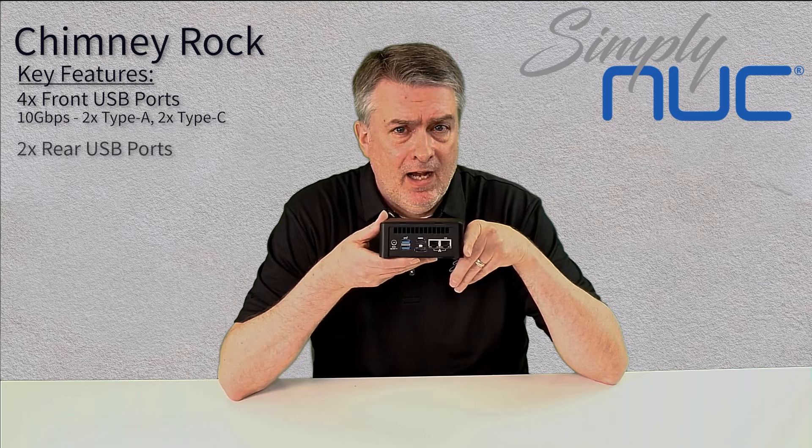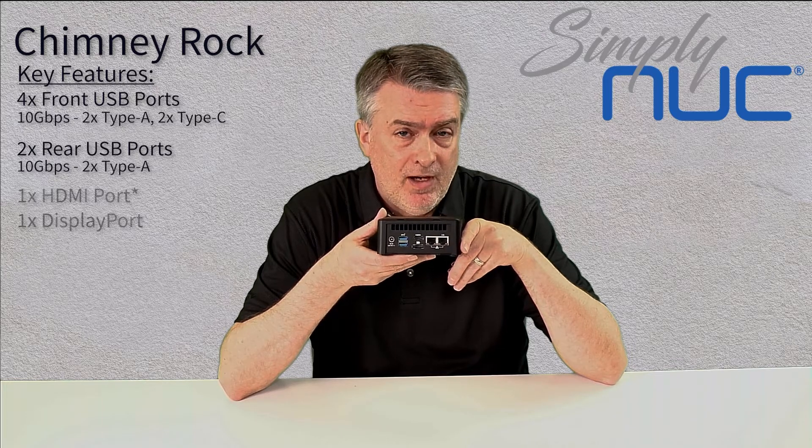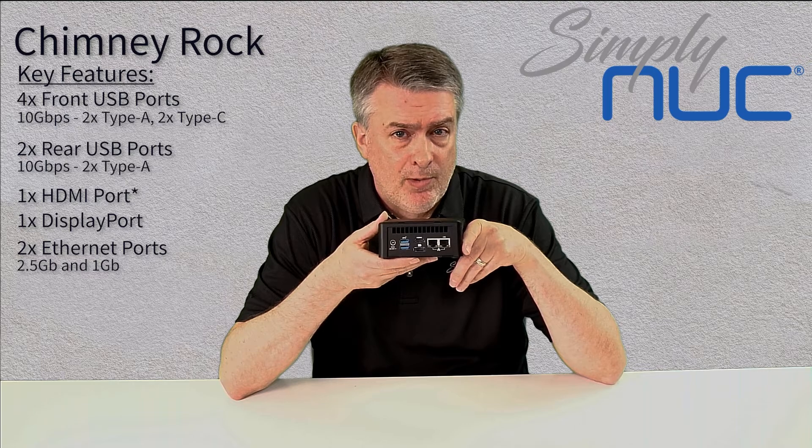On the back, you have a couple more super speed 10 gigabit per second USB ports. You have a couple of HDMI ports, and you have two LAN jacks. So it's a very feature-rich product.